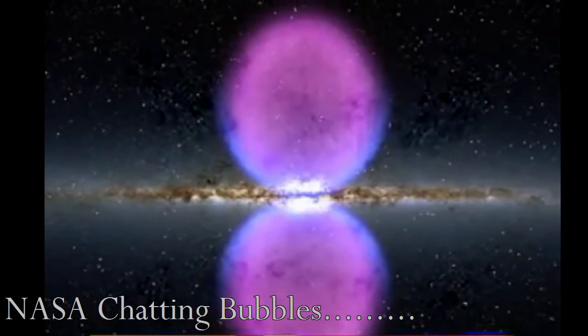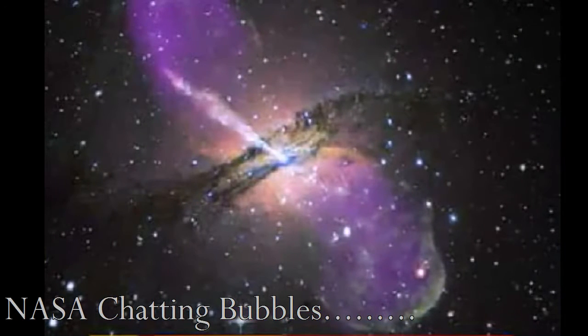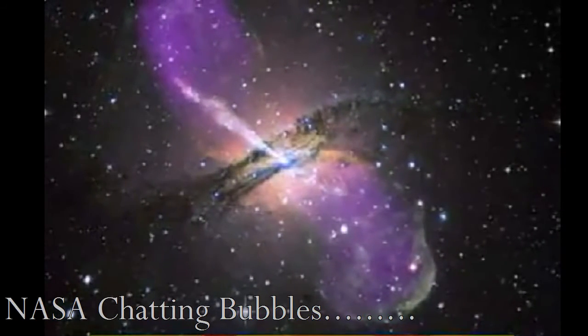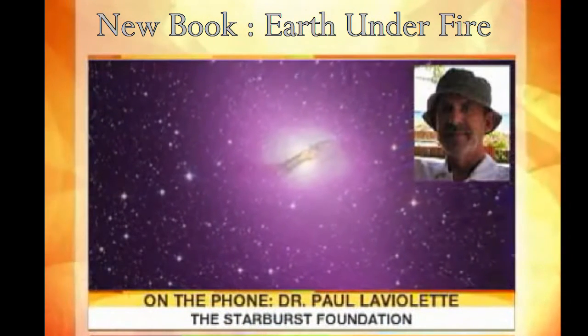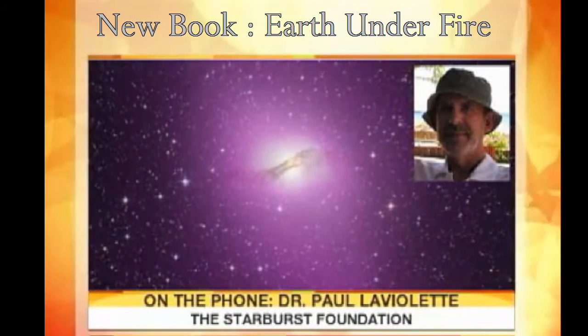We see a similar thing in other galaxies that have active cores — for example, Centaurus A. There are similar bubbles around it, and we're viewing Centaurus A edge on. It's the closest galaxy that indicates explosive activity in its core, closest to us. How does this affect our solar system?